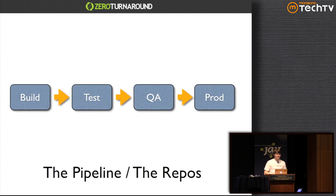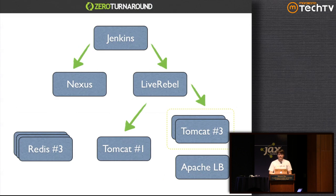One thing that is missing here is staging — typically you have a near-exact replica of a production environment as a staging environment, and you can have many other stages as well. The environment we have looks like this: Jenkins connects to Nexus and LiveRebel. LiveRebel manages three Tomcats — one for testing deployments and two for production deployments — which are behind an Apache load balancer. We have two Redis instances: one backing the testing Tomcat and one backing the production Tomcats.